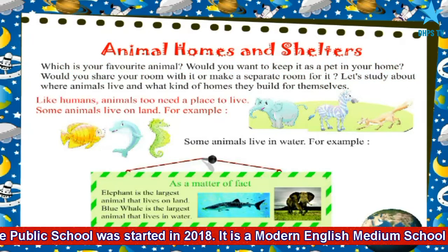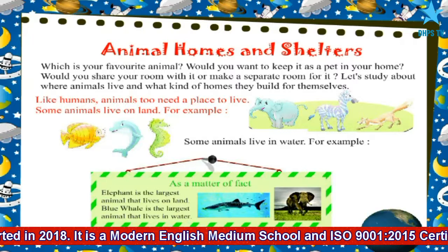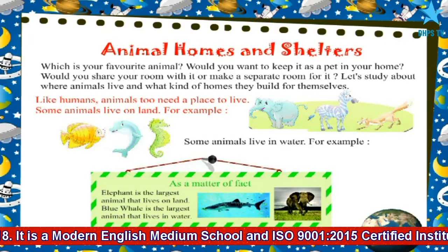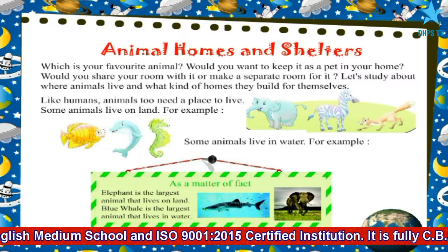Like humans, animals too need a place to live. Some animals live on land. For example, elephant, zebra, fox.